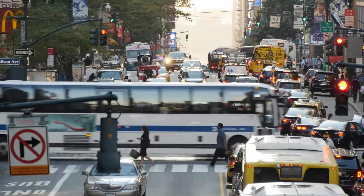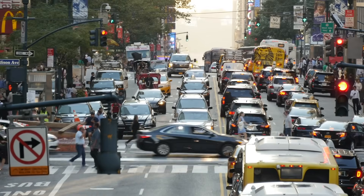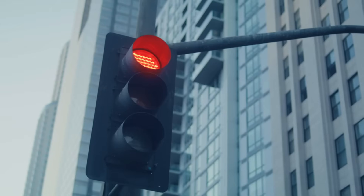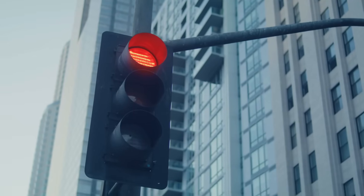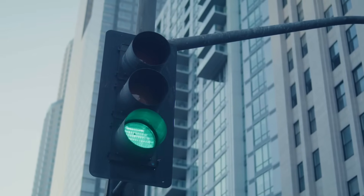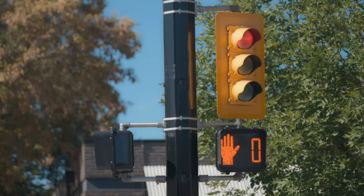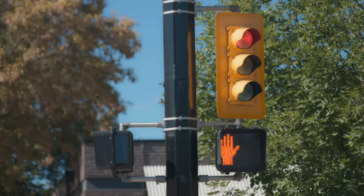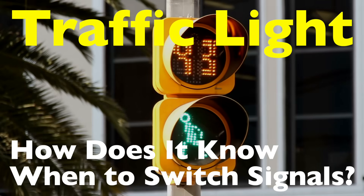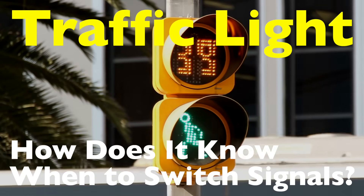Have you ever sat at a traffic light staring at the red signal and wondered who decides when this thing changes? At first glance, traffic lights seem like simple devices, but their operation is far more complex than meets the eye. Behind those red, yellow, and green lights lies a fascinating system of technology, logic, and increasingly, artificial intelligence. So how exactly does a traffic light know when to switch signals? Let's explore the inner workings of this everyday marvel.